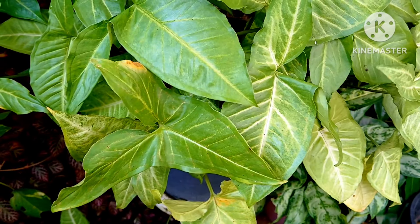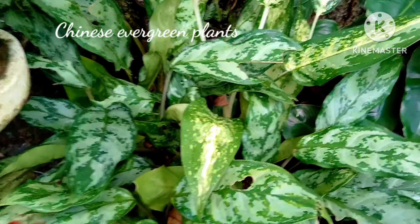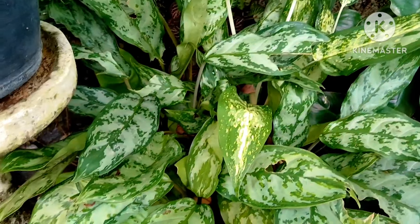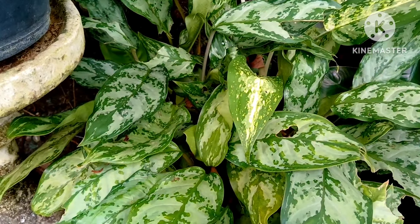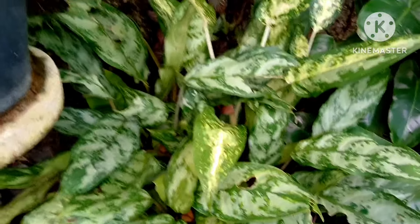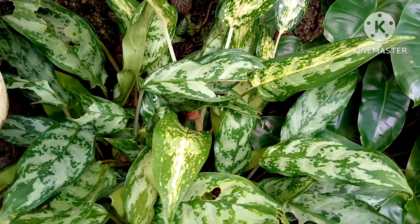These plants can be grown with or without fertilizer. Chinese evergreen plants are another beautiful house plant which is low maintenance and permanent. You can grow them very easily by giving them the right soil and right sunlight. If you keep them outdoors, they make a beautiful house plant.